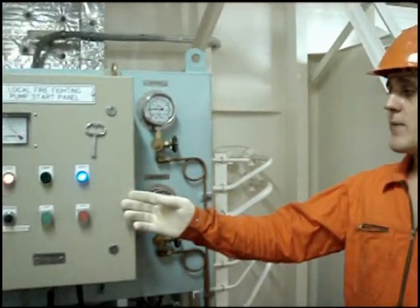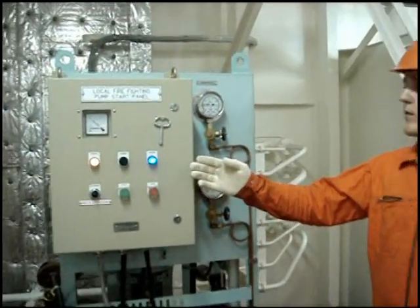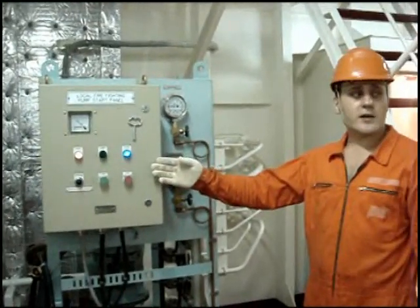For automatic response, there is also the possibility to start the system from the local panels. We can start the local firefighting system from the panels located under the standing gear.